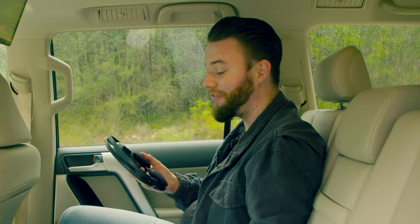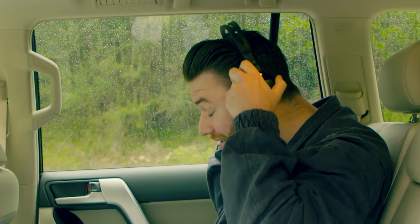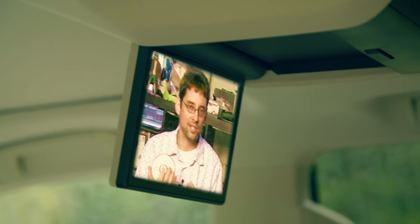It wouldn't be a YouTube video without an unboxing, so here we have the incredibly fashion-forward Bluetooth headset for use with the Blu-ray player. And don't they just look fabulous? The reason this is called Blu-ray as opposed to DVD is because the laser is blue.